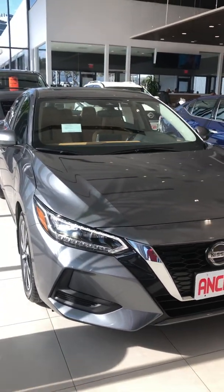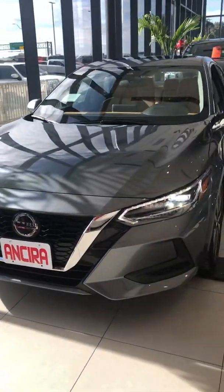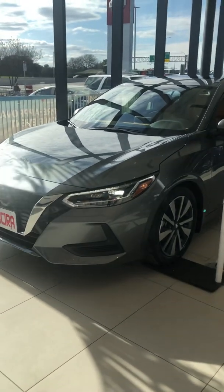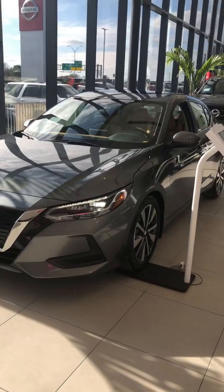As I said before, the Sentra is completely redesigned — new platform chassis, unibody, and new powertrain as well. They increased the engine size from the 1.8-cylinder to the 2.0 inline 4-cylinder engine, getting about 149 horsepower stock.